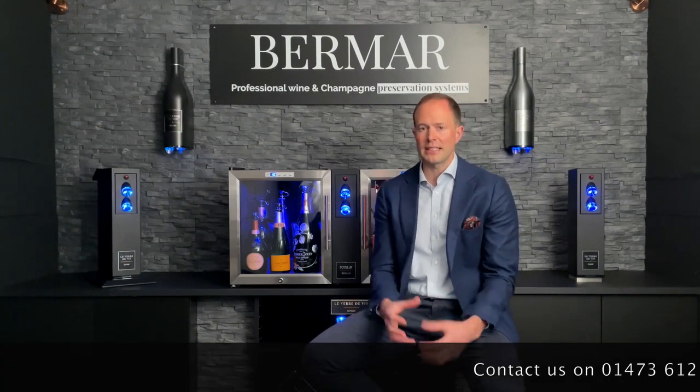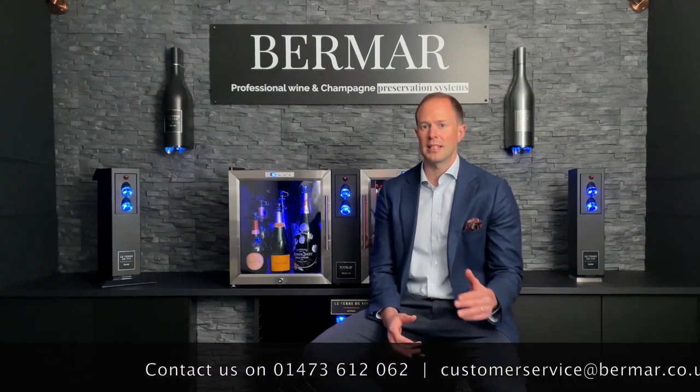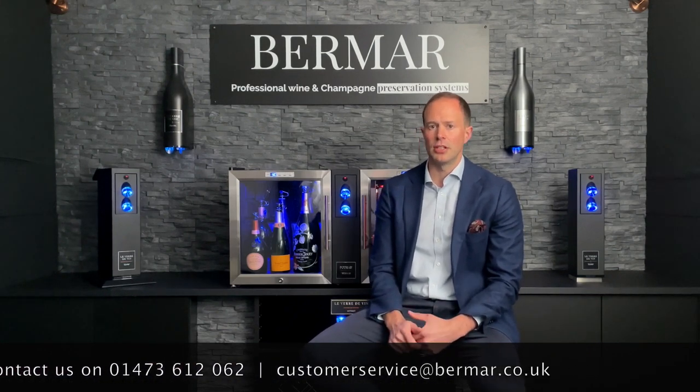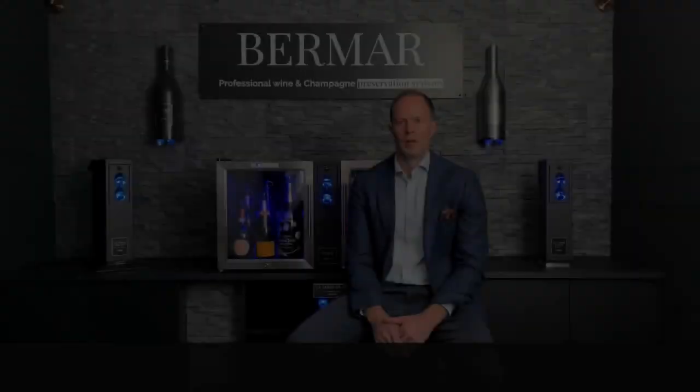If you ever have a question, contact our customer service team on 01473 612 062 or at customerservice@bermar.co.uk. You can find all of this information and more by heading online to bermar.co.uk. Please do share with us your stories and things you're doing with wine by the glass in your business, across our social channels or by getting in touch directly with the team — we love to learn how you're delighting your customers and how our systems are supporting your service.